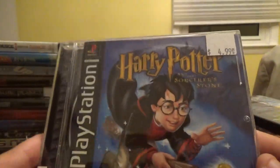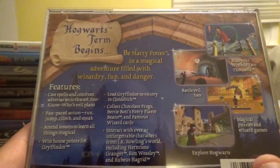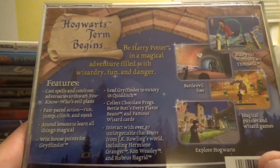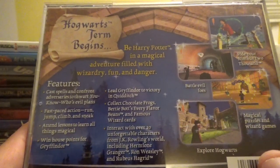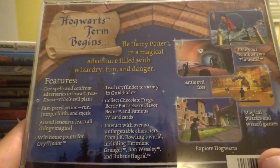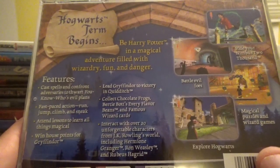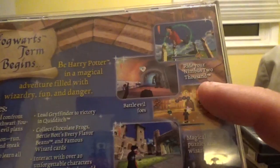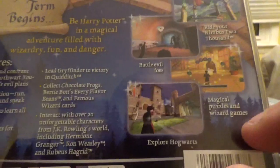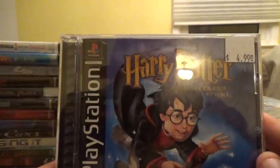Next up, a Harry Potter game for the PS1 — Harry Potter and the Sorcerer's Stone from WB and EA Games. Be Harry Potter in a magical adventure filled with wizardry, fun, and danger. Cast spells, run, jump, climb, and sneak. Attend lessons to learn all things magical, win house points for Gryffindor, lead Gryffindor to victory in Quidditch, and collect chocolate frogs and Famous Wizard Cards. Interact with over 20 characters including Hermione Granger, Ron Weasley, and Rubeus Hagrid.